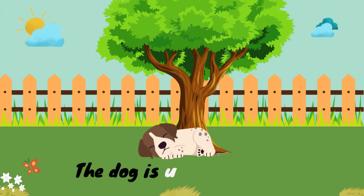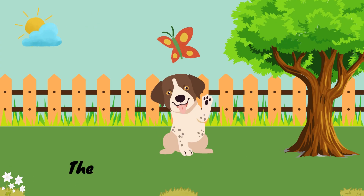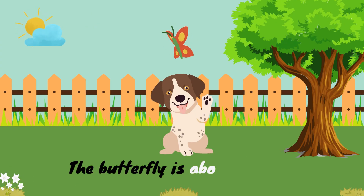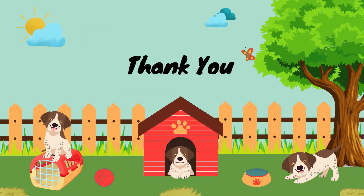The dog is under the tree. Here under. The butterfly is above the dog. Here above. So these are the preposition of place.